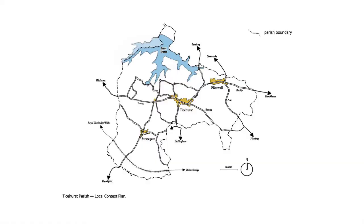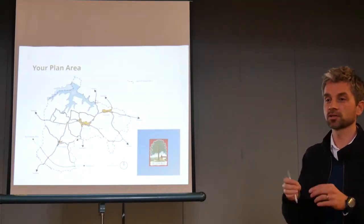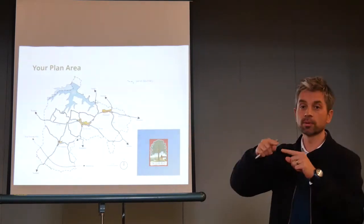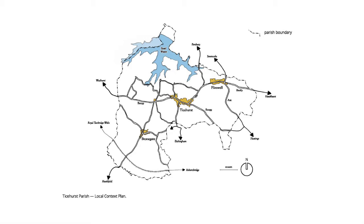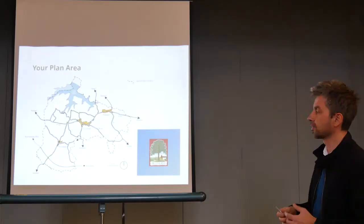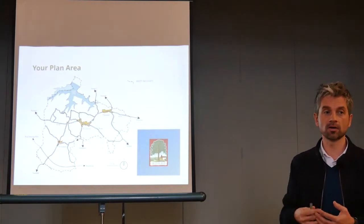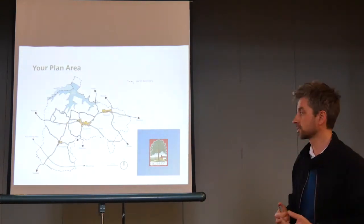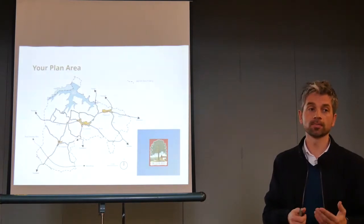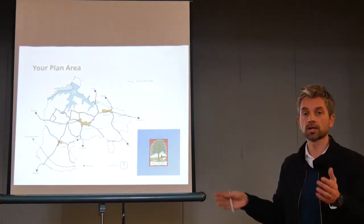This is your neighbourhood plan area. The dotted line is your boundary — interestingly, you've taken not all of Bewl Water but most of it; a little bit belongs to Wadhurst Parish. In yellow we've picked out Flinwell, Ticehurst, and Stonegate, the three primary settlements, plus Three Leg Cross and other areas. This network of lanes reflects the historic movement pattern with the ridges of the landscape, and Stonegate on a high piece of land to the south. That historic landscape has been an important part of the plan. Neighbourhood plans can't write policies for land outside their boundary, so even if people wanted to talk about traffic issues further afield, the policies apply within the boundary.